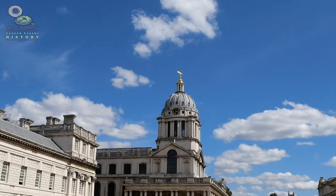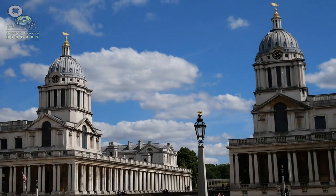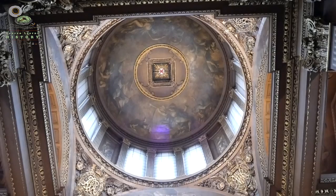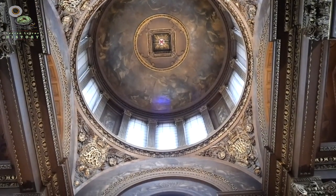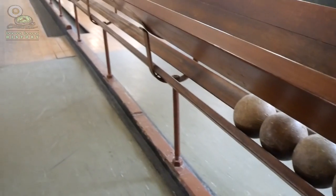I've got a question for you — how would you fancy living in a building like this? Did you know the Old Royal Naval College in Greenwich used to be a hospital? But this was no ordinary hospital. It had the most magnificent painted ceiling, a beautiful chapel, and a whole room dedicated to playing skittles. But why was it so glorious, and who lived here? Today I'm off to find out.